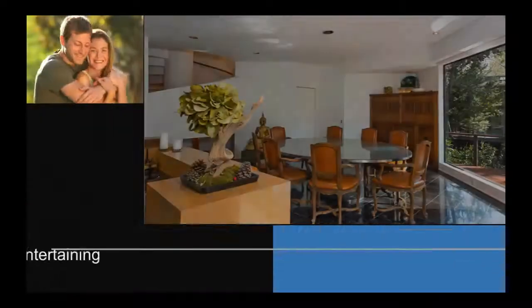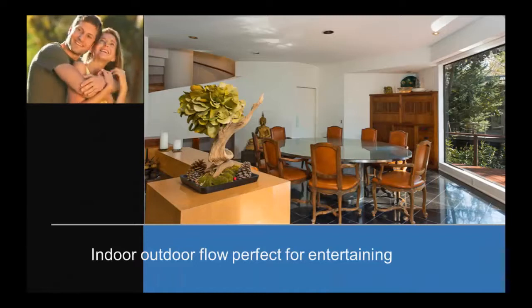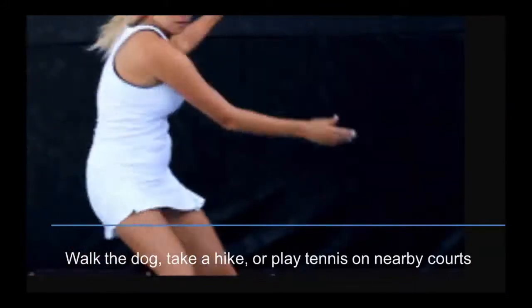It's about 5,200 square feet with four bedrooms and a huge bonus room. It's listed at $3,495,000, making it a great value price per square foot for this higher-end neighborhood.